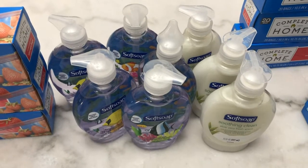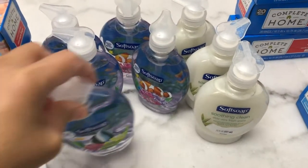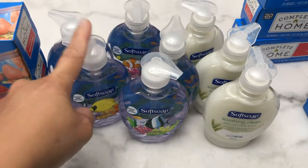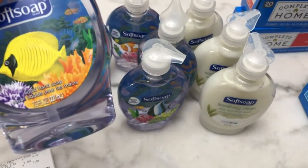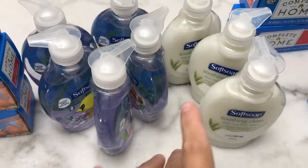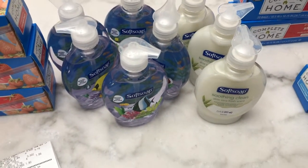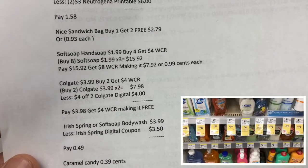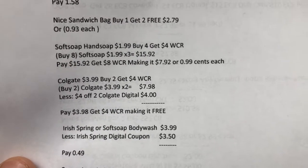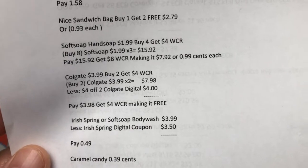Next is the Softsoap hand soap — it's buy four and get $4 Walgreens cash reward, so I bought eight and got $8 Walgreens cash reward in total. You can do the deal multiple times in one transaction. I don't have manufacturer coupons for the Softsoap; I just used the register reward. This is 221ml. I wasn't able to submit my receipt because this is not qualified in Ibotta. The eight hand soaps are $15.92; I paid $15.92 and got $8 Walgreens cash reward, making it $7.92 for eight or 99 cents each.